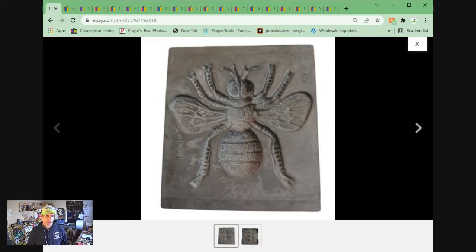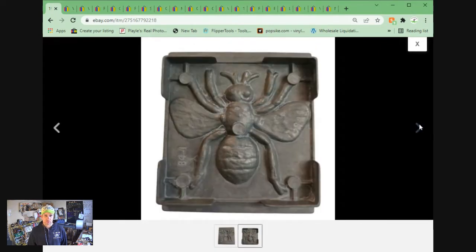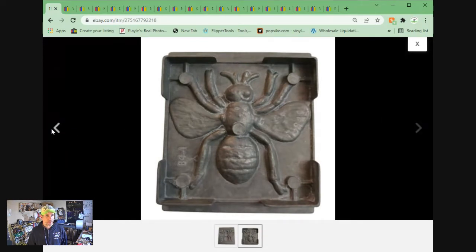Another ThingMaker mold. This is a modern Toymax from 1992. Again, bought right off eBay in a lot. Sold on eBay for $12.10 plus shipping.